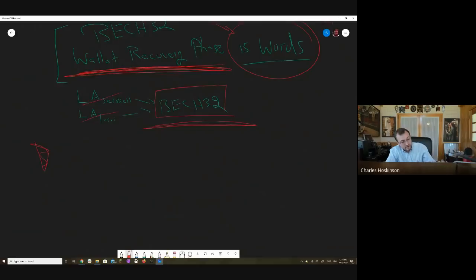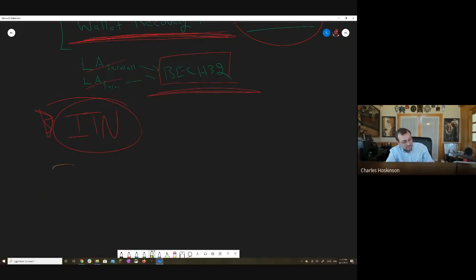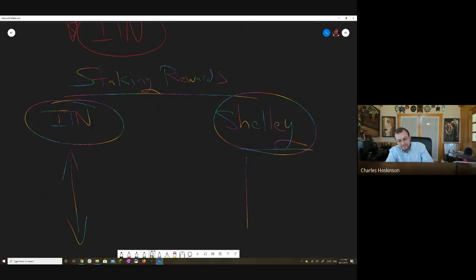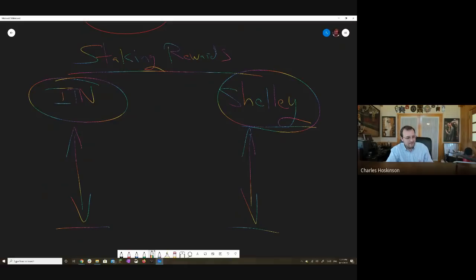Now let's talk about the ITN, the incentivized testnet. People have been staking, and if you stake and do work, you get paid for that — staking rewards for the work you've done. There was a question over Twitter about how we're going to get those staking rewards to the mainnet. The ITN is a real cryptocurrency, it's a full blockchain. And Shelley is its own cryptocurrency. What's going to happen is all those staking rewards are aggregating into the UTXO of the ITN.